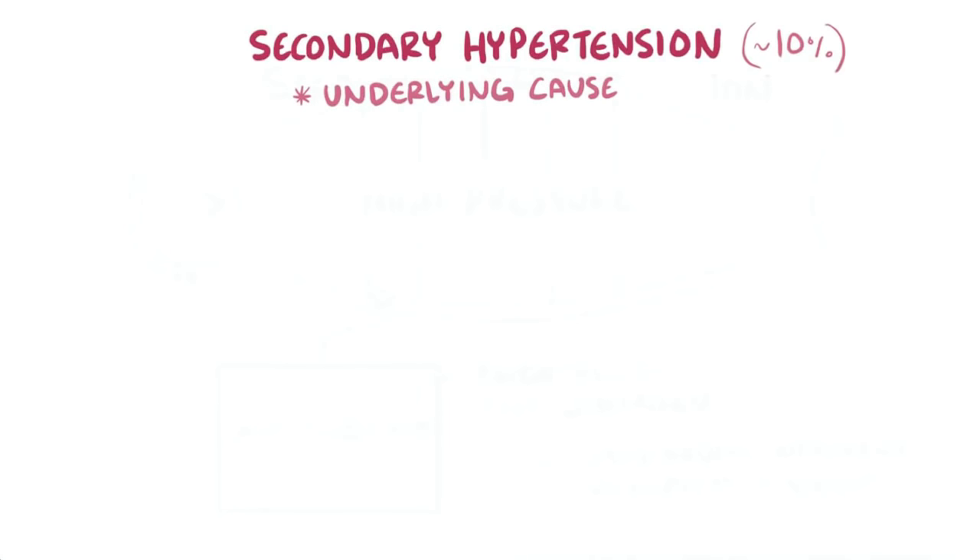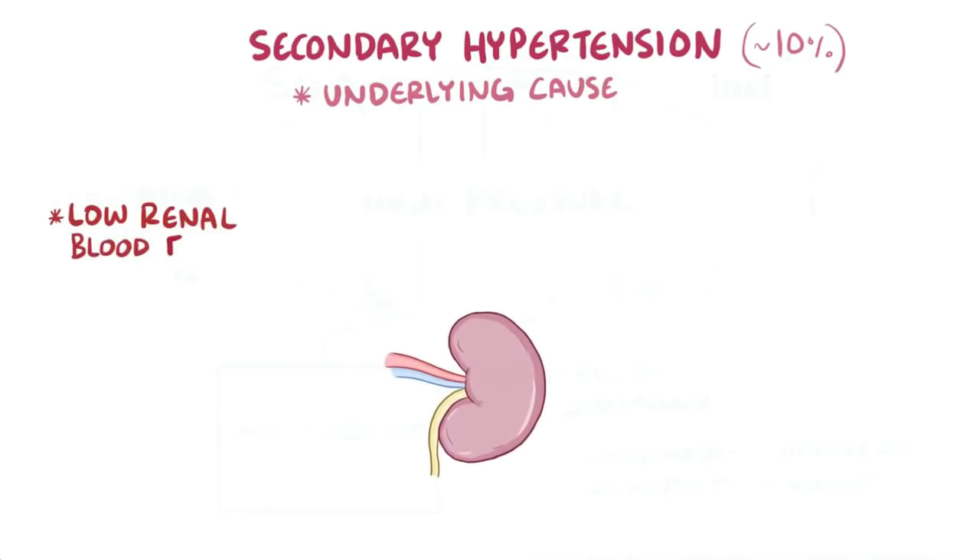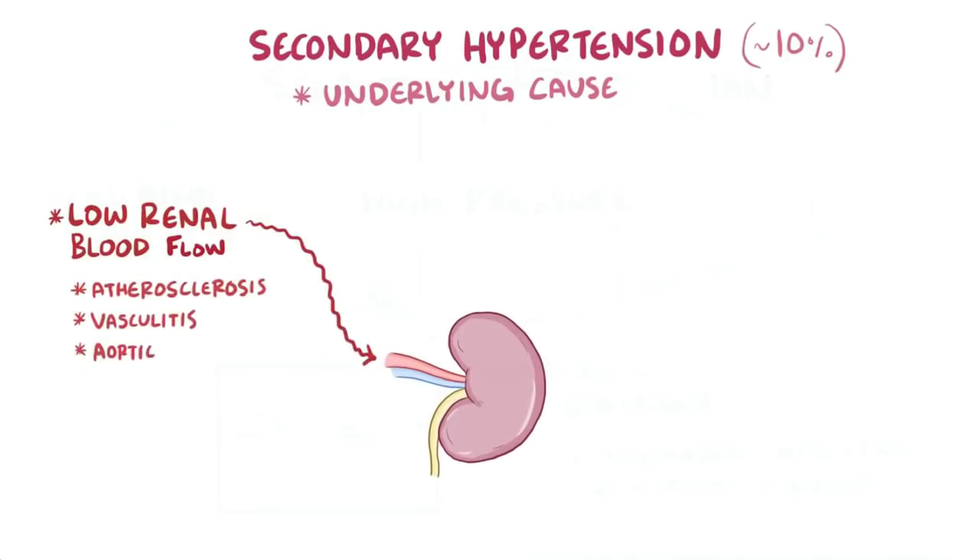About 10% of the time, there is a specific, identifiable underlying condition that's the cause of the hypertension, and we call this secondary hypertension. For example, anything that limits the blood flow to the kidneys, or renal blood flow, can cause hypertension, as well as things like atherosclerosis, vasculitis, or aortic dissection.